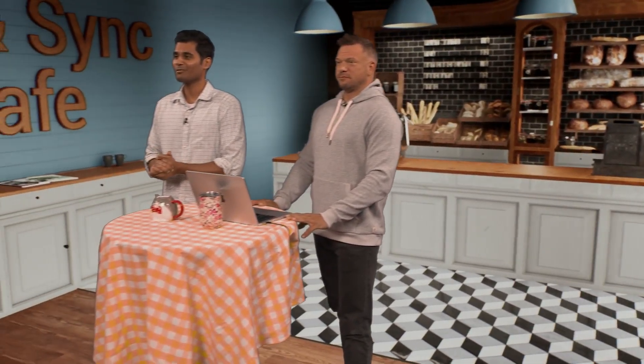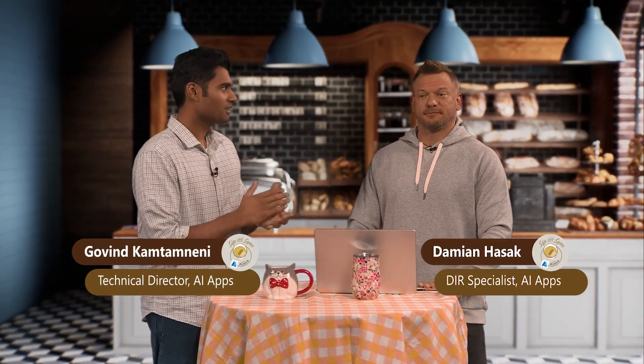Welcome to another episode of Sip and Sync with Azure. Today I have Damien Hasek, who leads the AI Apps GBB team. Welcome, Damien. Thank you for having me. It's a pleasure to be here. So, GitHub Enterprise, GitHub Copilot, is helping a lot of enterprises with their needs. How has it helped you?